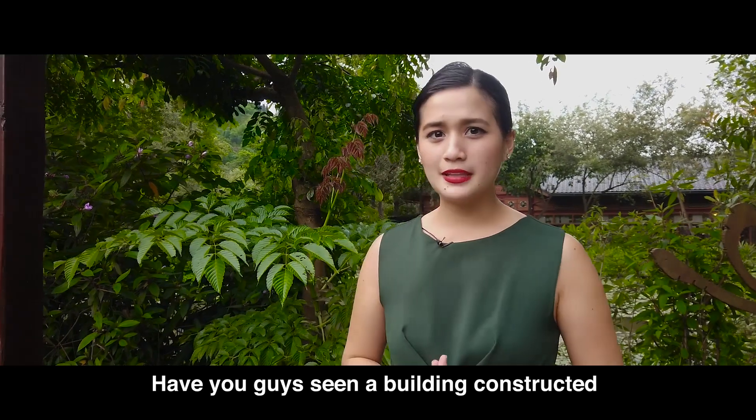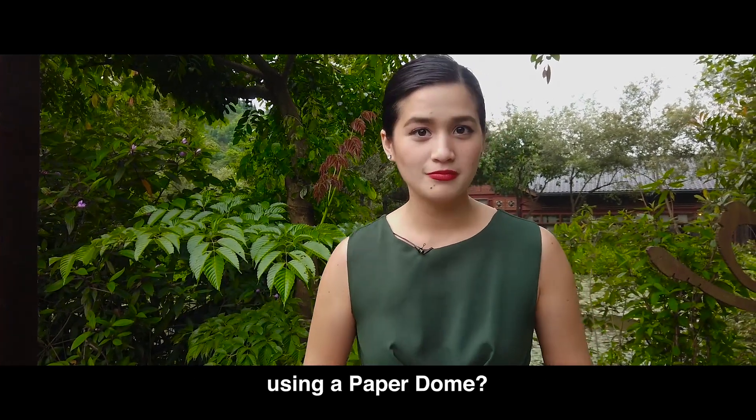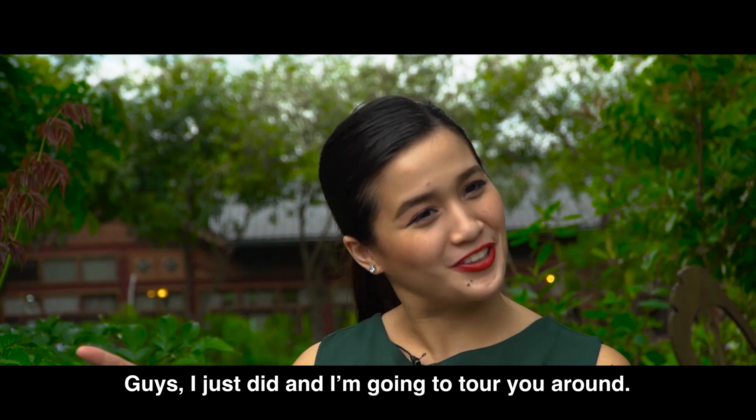Have you guys seen a building constructed using a paper dome? Guys, I just did and I'm going to show it to you. Let's go!